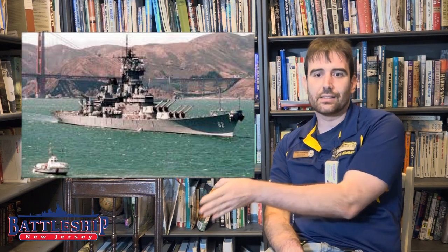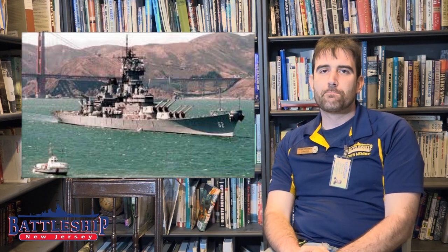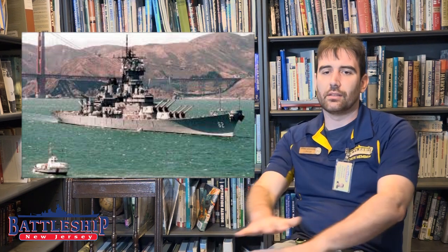No two battleships, for example, have the same hull number, so there's only one BB-62. Even though names are reused, the numbers are not. So you know BB-62 is a unique ship compared to 'New Jersey,' which could be one of two battleships or a submarine. The same number can be used with different classifications of ship — so there is a CG-62, a CV-62, a BB-62, and a DD-62 — but those are all different classes of vessel.